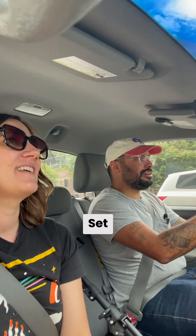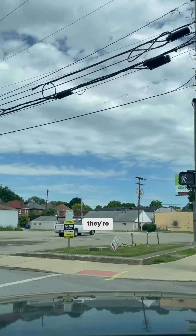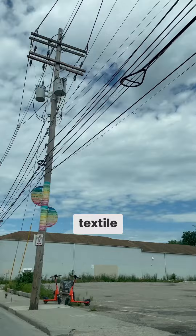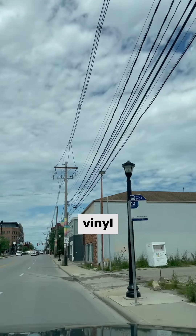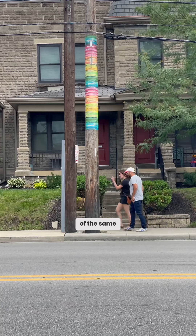All right, so tell me about Sunrise and Set. So Sunrise and Set is my series. There's four utility pole installations and they're digital scans of one of my textile pieces, and they're printed on outdoor vinyl and then outdoor aluminum, and they're variations of the same textile.